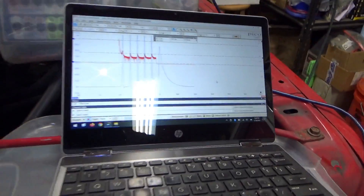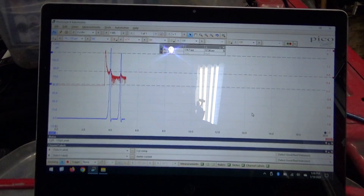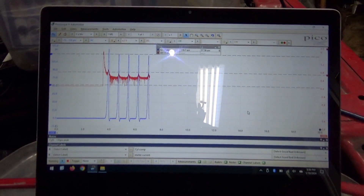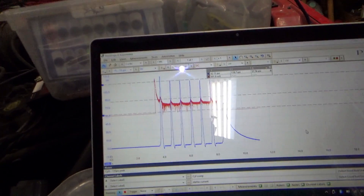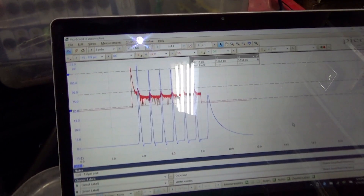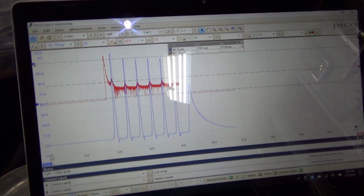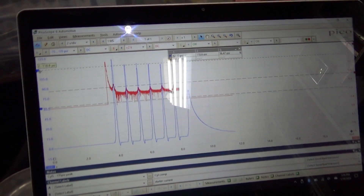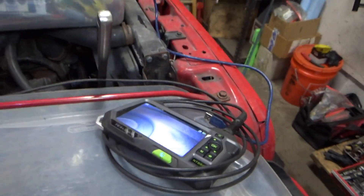Place your bets now. Last but not least — cylinder six. Right about 120. Interesting.